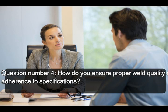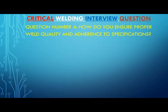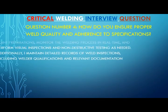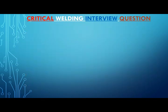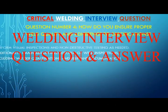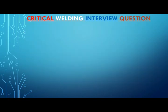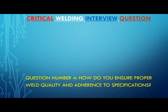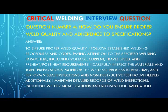Question number four: how do you ensure proper weld quality and adherence to specifications? Answer: To ensure proper weld quality, I follow established welding procedures and codes, paying attention to the specified welding parameters, including voltage, current, travel speed, and preheat/post-heat requirements. I carefully inspect the materials and joint preparations, monitor the welding process in real-time, and perform visual inspections and non-destructive testing as needed. Additionally, I maintain detailed records of weld inspections, including welder qualifications and relevant documentation.